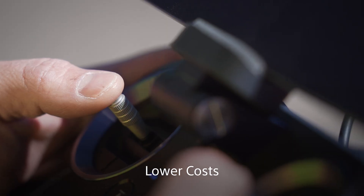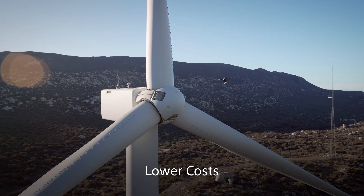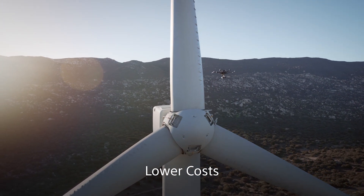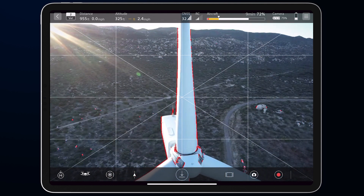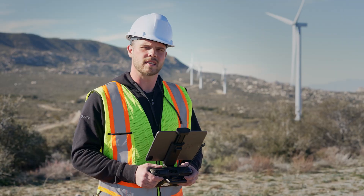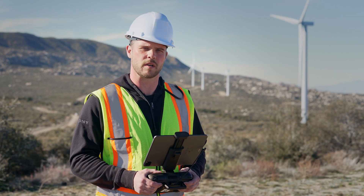Lower costs: the RTK kit can help reduce the cost of using drones by reducing the amount of time and resources required to complete a task. AirPeak with its RTK kit allows operators to perform inspections and surveys with greater precision and accuracy, reducing the need for manual inspections and surveys. This is key for industries such as construction and mining where efficiency is paramount to profitability.